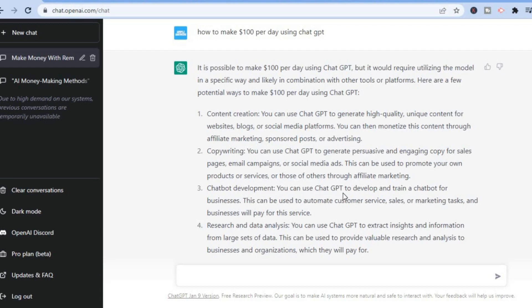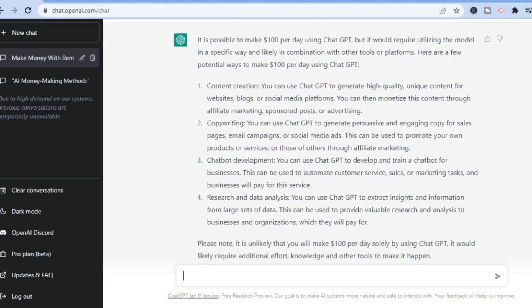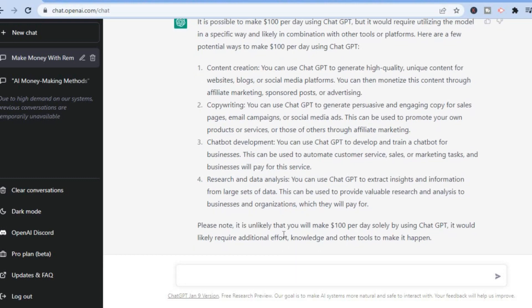You can also use ChatGPT to develop and train a chatbot for businesses, which can be used to automate customer service, sales, or marketing tasks — and businesses will pay for this service. Last but not least, research and data analysis: you can use ChatGPT to extract insights and information from large sets of data, providing valuable research and analysis to businesses and organizations, which they will pay for.